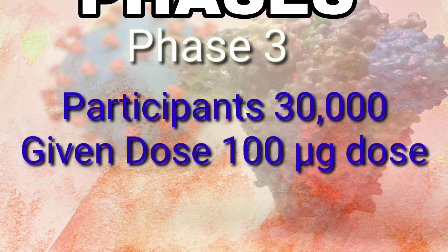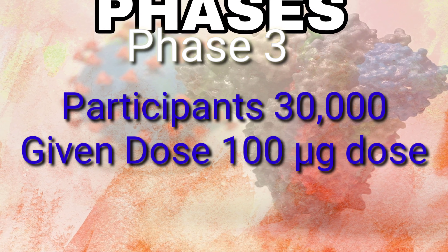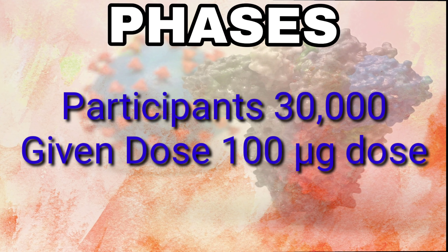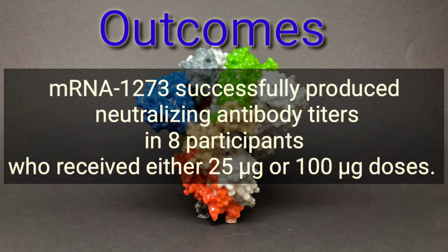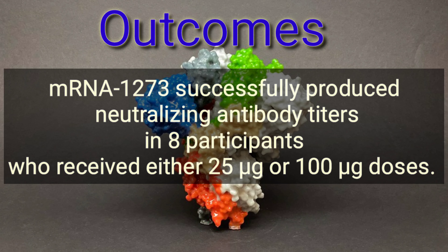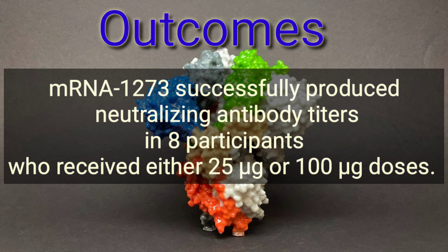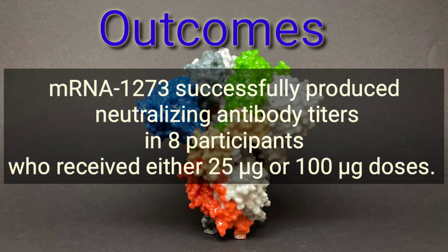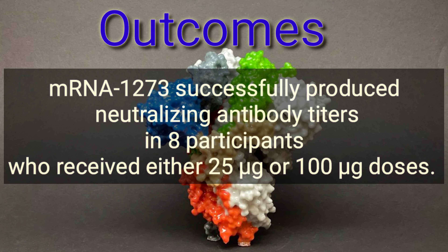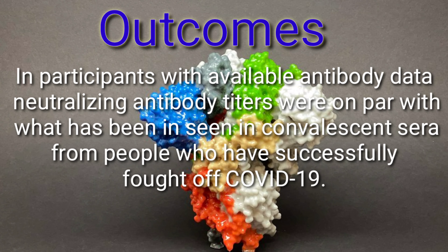Phase 2: a Phase 2 trial of 600 healthy participants evaluating 25 microgram, 100 microgram, and 250 microgram dose levels of the vaccine was completed. mRNA-1273 then advanced to the Phase 3 trial: a Phase 3 trial of 30,000 participants at high risk for SARS-CoV-2 infection, who will receive a 100 microgram dose of mRNA-1273 or a placebo and be followed for up to two years.